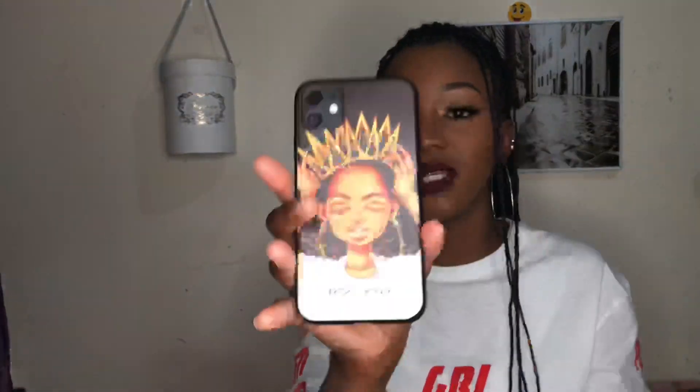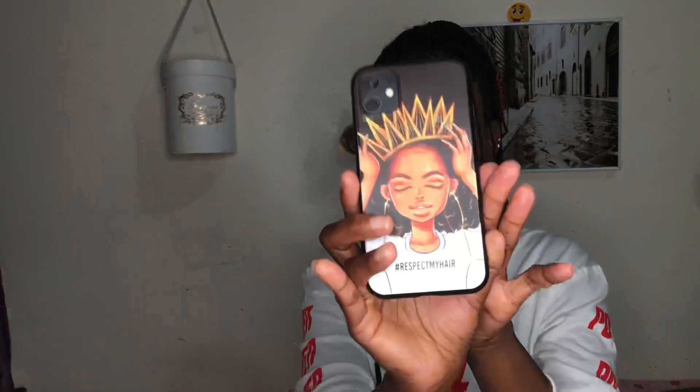My all-time favorite case — it's just this beautiful black case with a woman wearing a crown and the words 'hashtag respect my hair.' I absolutely love this case. I don't even use it that much because I don't want it to get destroyed or fade. This is what it looks like on the phone — I really love this so much. It's also not protective but it's just so cute.